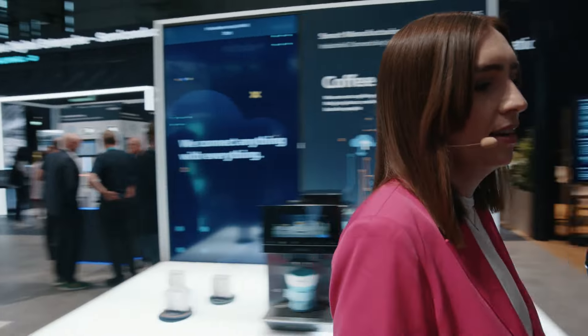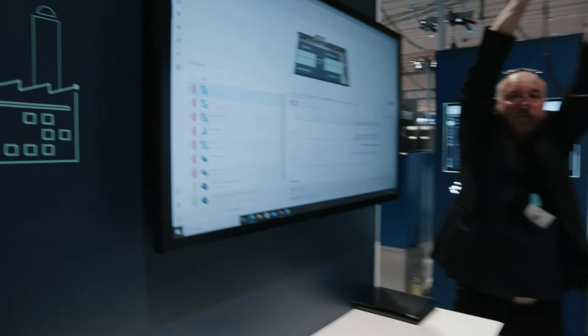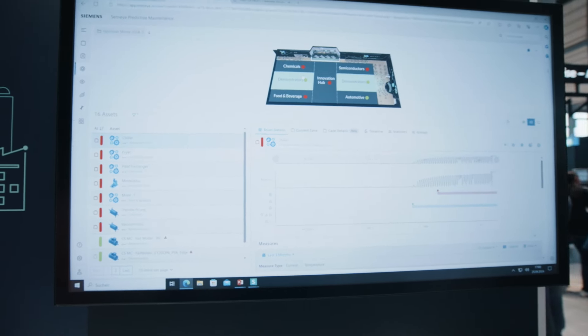Thank you, Luigi — that was very insightful. We're going around the booth, and Ryan is already waiting for us. I just learned that data is sent here — so what happens next? Sensai is a cloud-based AI machine learning predictive maintenance software tool. Our software takes data from the coffee machine and imports it into the application to understand how that machine is behaving.